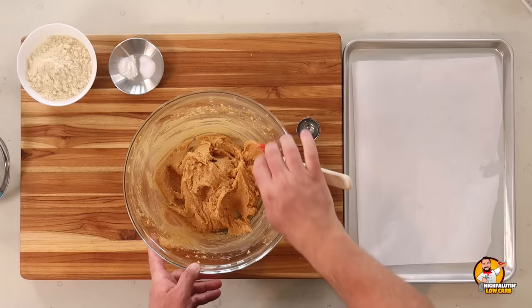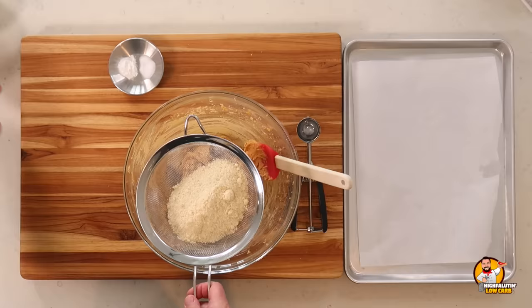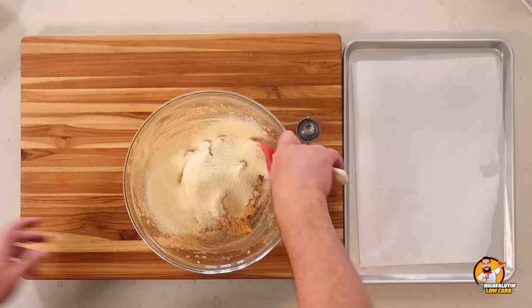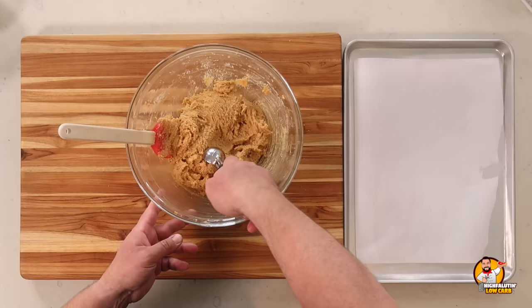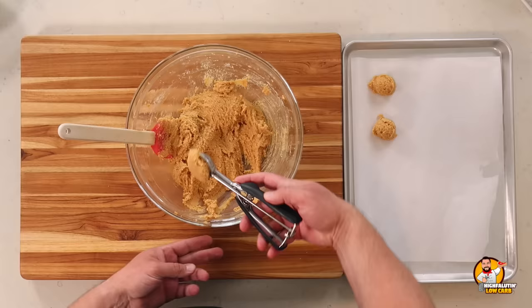We've got our creamed butter, peanut butter, sweetener, and egg. Now we add blanched almond flour — definitely want to sift that — along with baking powder and a little salt, both of which were missing from the first recipe. We sift to get rid of lumps and incorporate with a spatula. Both recipes also mentioned that if you don't eat peanuts on your keto diet, almond butter or sunflower butter works just as well — just make sure it's unsweetened.